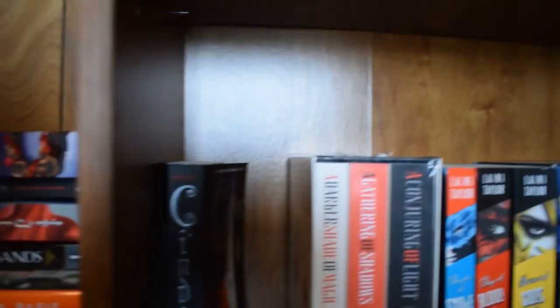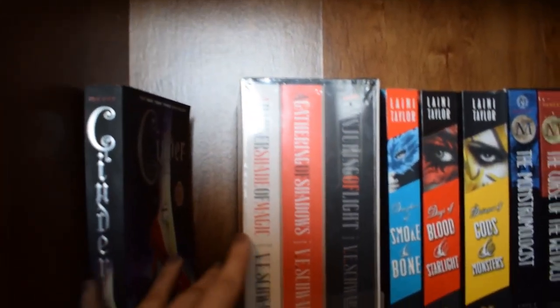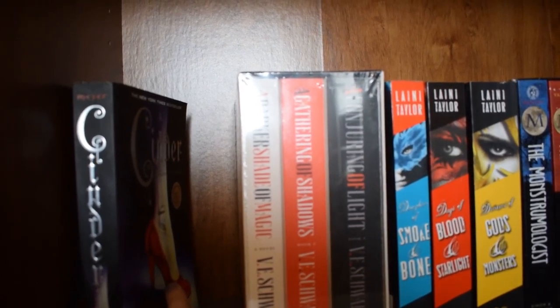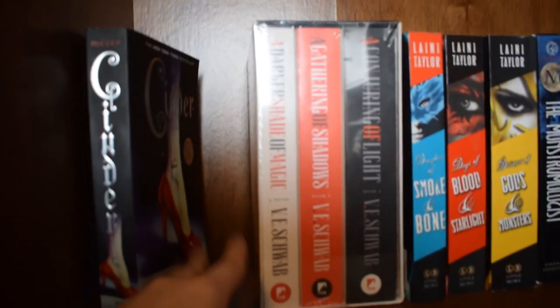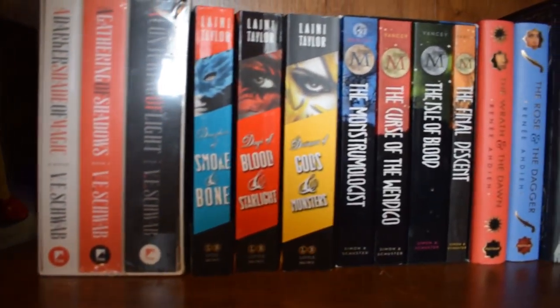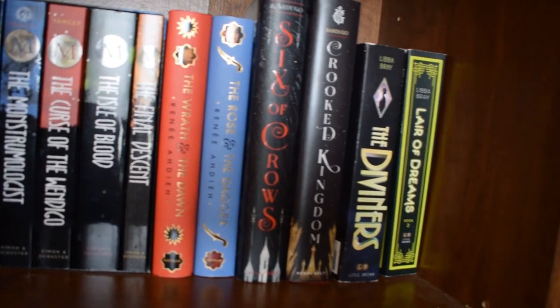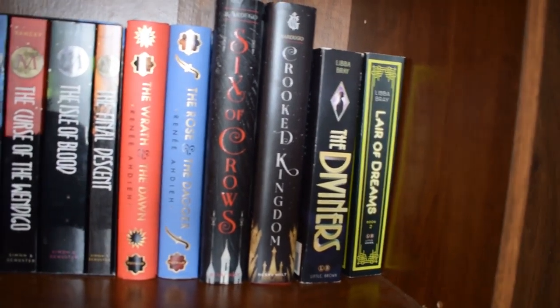Moving down to this shelf, this is where a lot of my favorites are. This is where the Lunar Chronicles go — I just read Scarlet and I'm going to be reading Crest so that's why they're not here — and then we have some more fantasy. Most of these are my favorites except I have not read A Darker Shade of Magic yet.